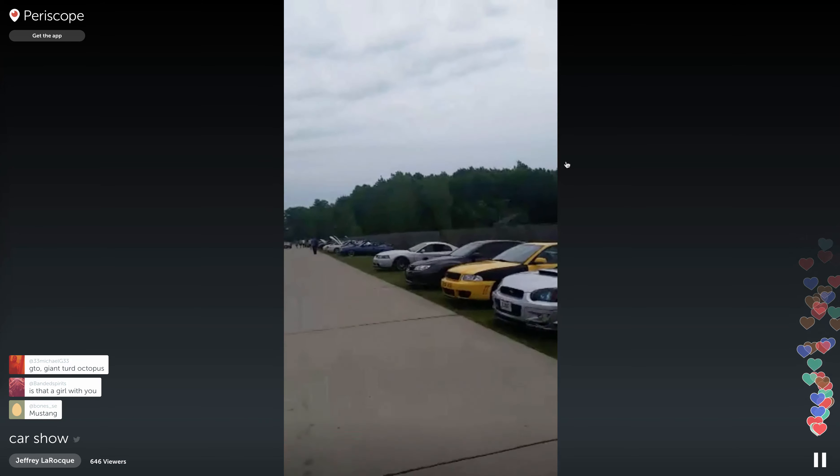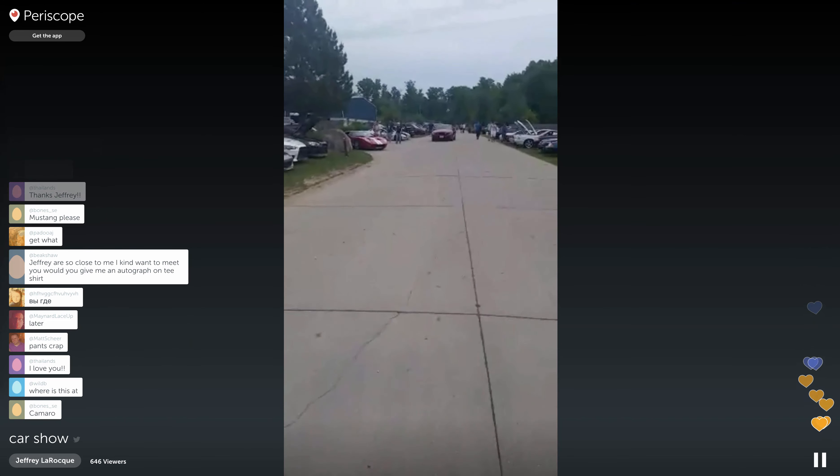Now we're going to go check out some of the cars. While we're walking back to our car, we're going to head back home. My son took some 360 video, and we're going to make sure that we can get it up on YouTube.